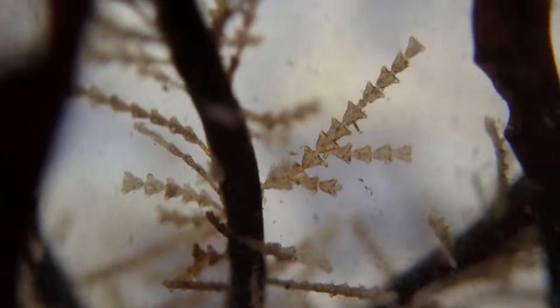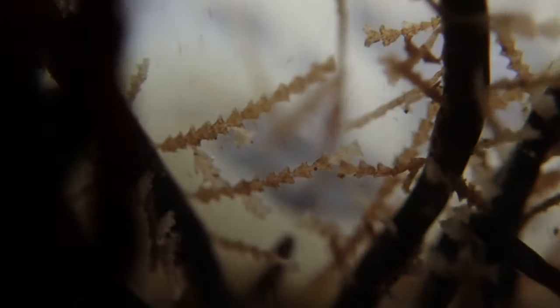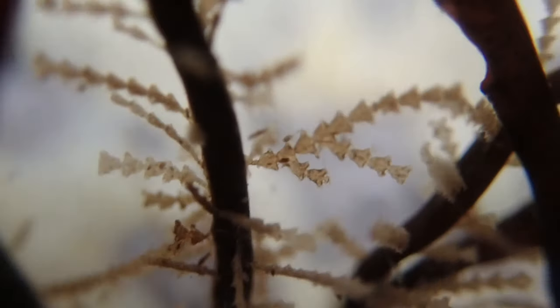Here is a lovely squat lobster and some lovely triangle-shaped hydroids. Hydroids come in lots of shapes and sizes actually, and this is always a nice find.